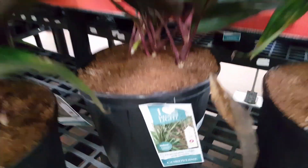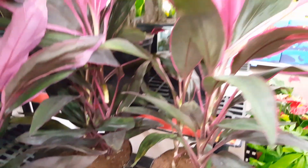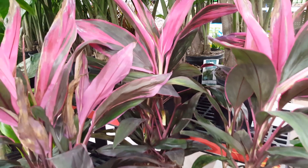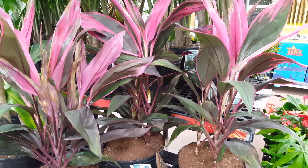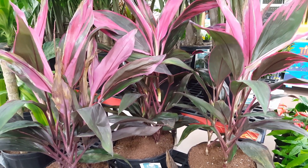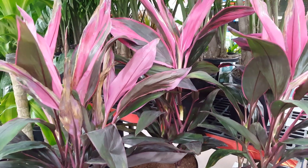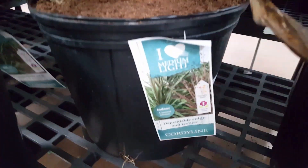Welcome to my channel — don't forget to hit the subscribe button for more videos. Today we're going to be talking about the cordyline plant, also known as the Hawaiian Ti plant, good luck plant, palm lily, and cabbage tree.